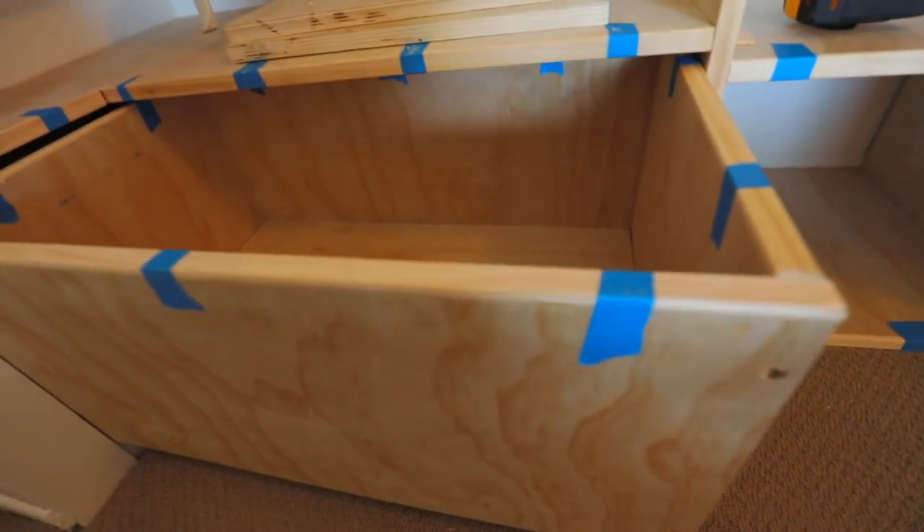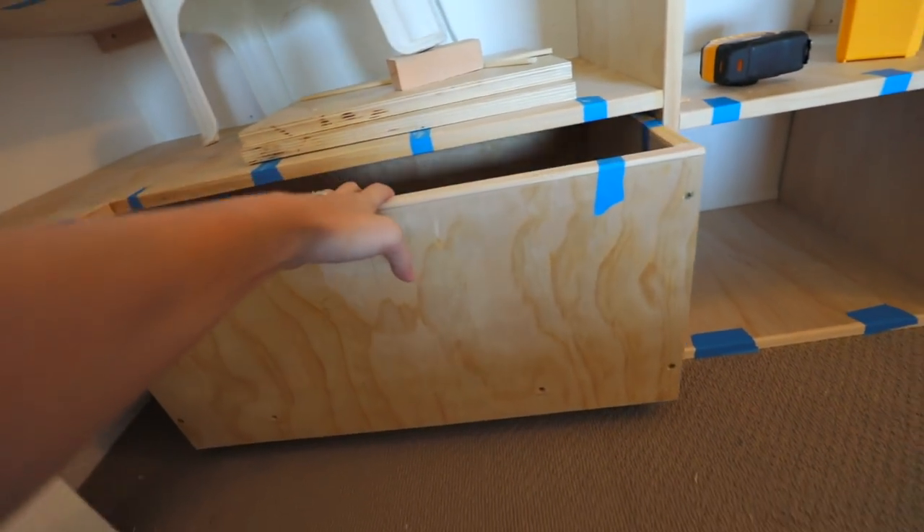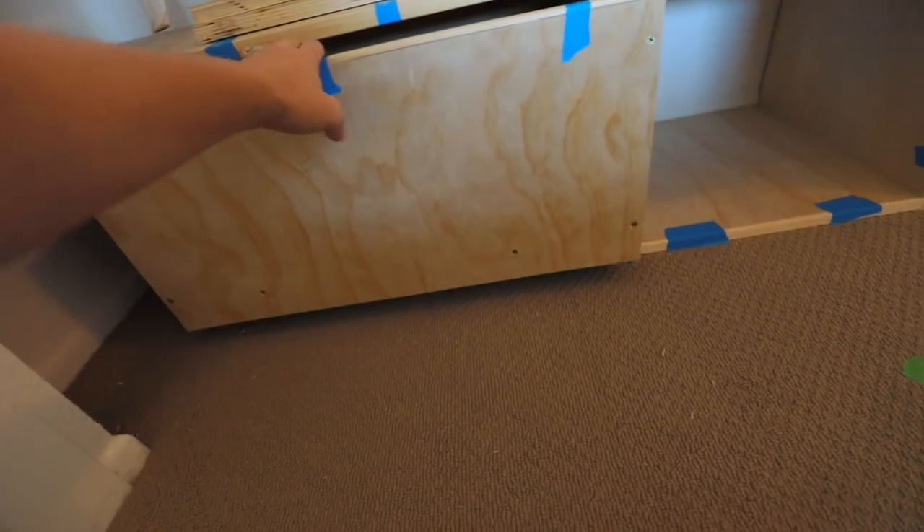I'm about to do some painting, and after I do some painting I think that's gonna be it. I made drawers for the closet and I put them on wheels so they just roll back and forth.